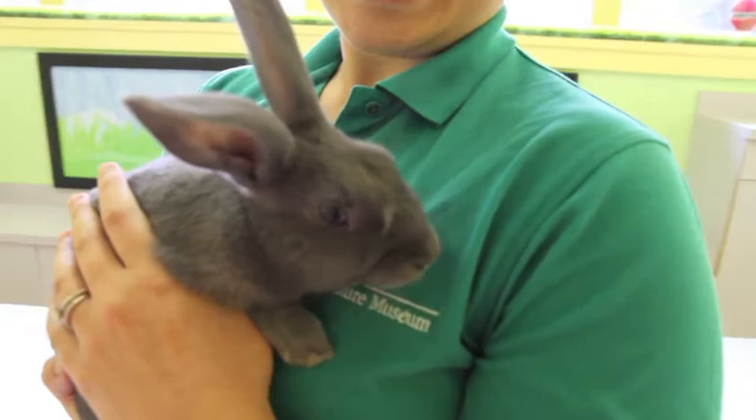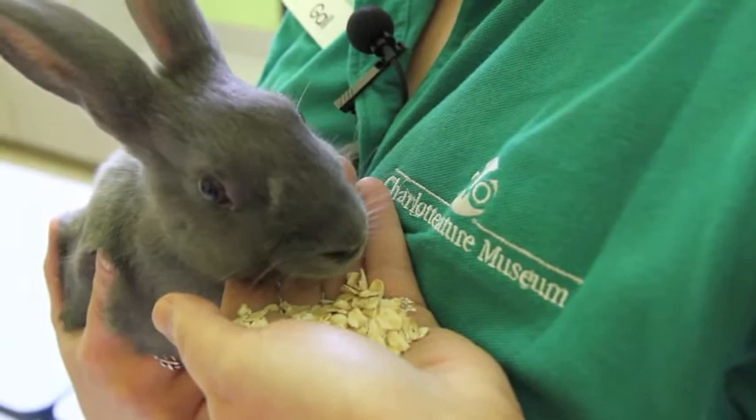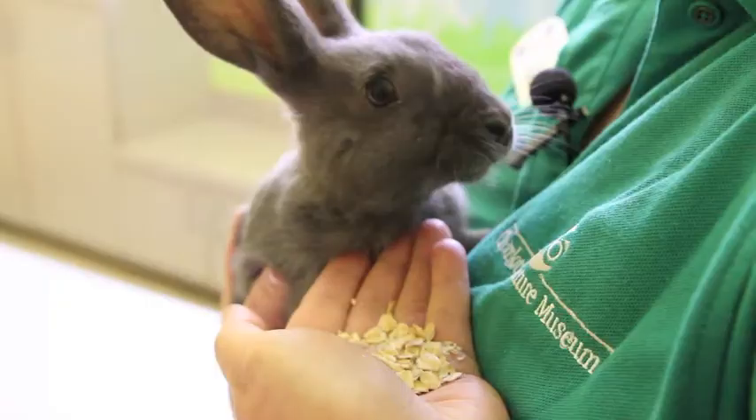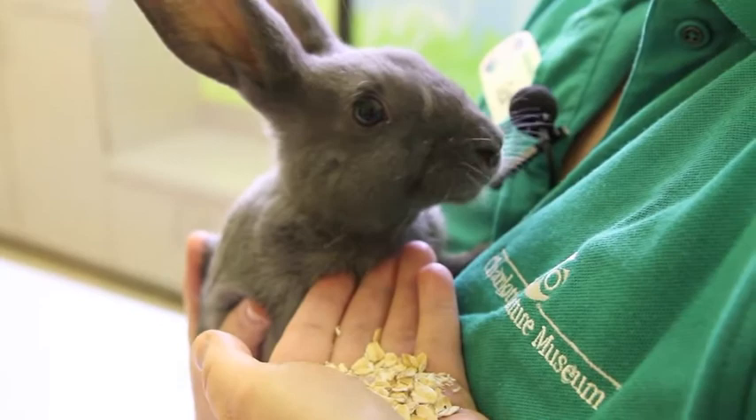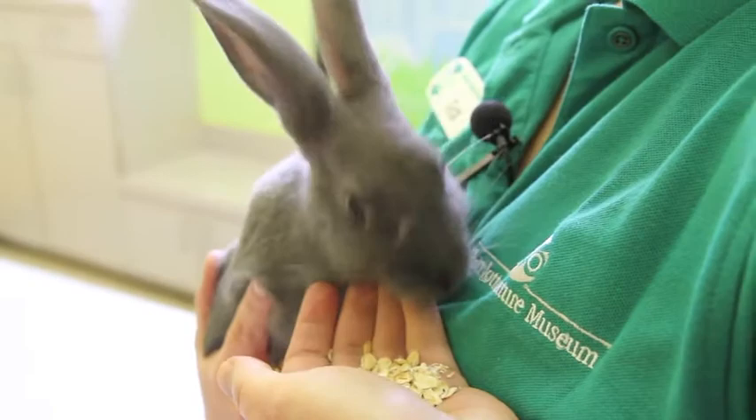When she's full grown she'll be about six to eight pounds, so she's a medium-sized rabbit. Right now Cinder is eating rabbit pellets and occasionally we give her some oats, and she's just going to start on some Timothy hay now. We really wanted to keep her on pellets because she's so young and we wanted to make sure her digestive system was okay.